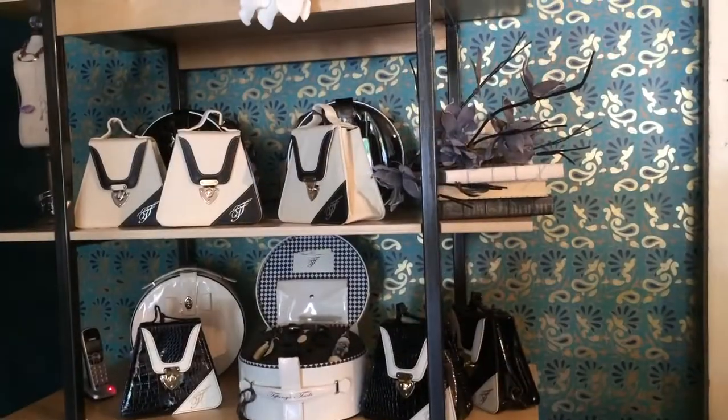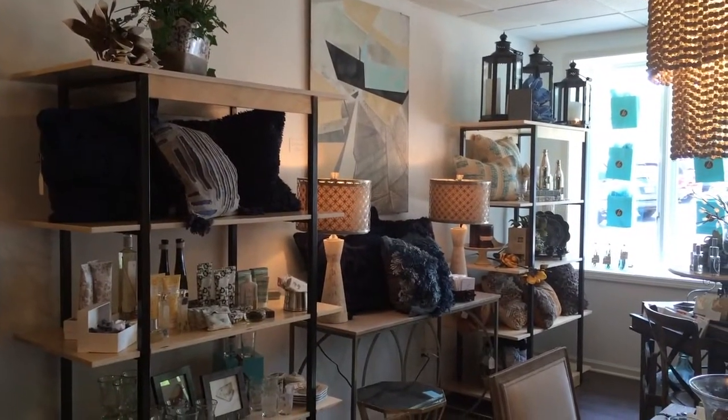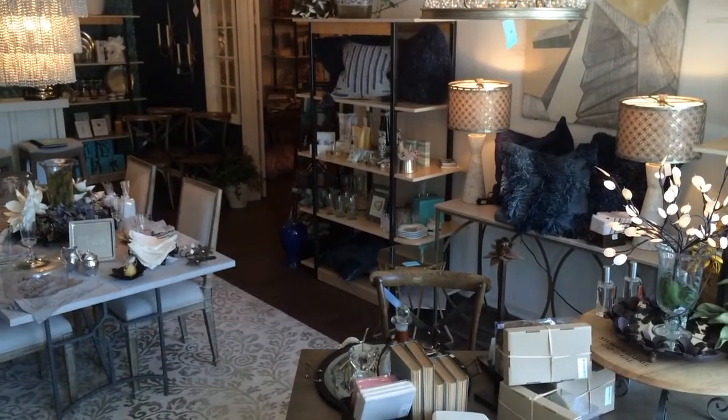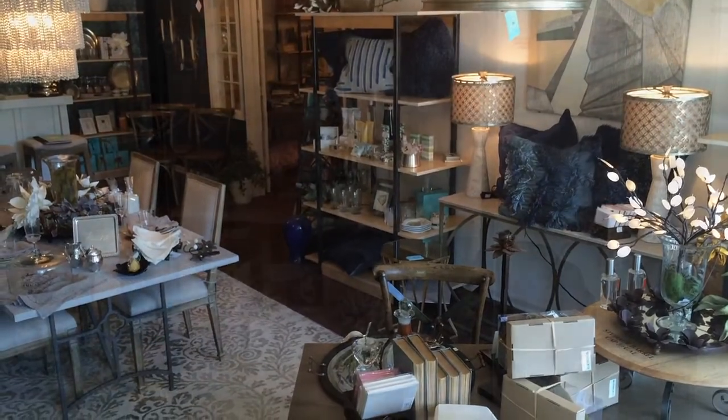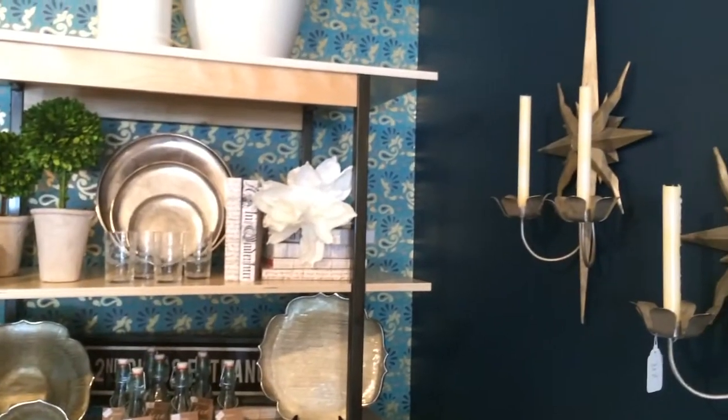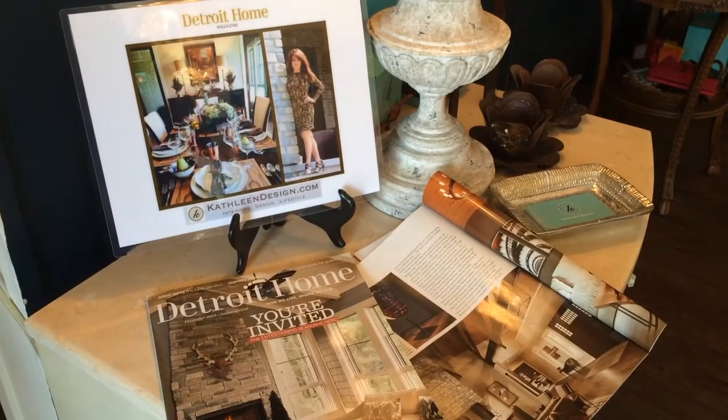Kathleen Design is a home furnishings boutique and design studio. We specialize in residential interior design, home furnishings that are unique and exclusive to the area, and also fine gifts. A professional interior designer, Kathleen was featured as the cover story for the January 2016 issue of Detroit Home.